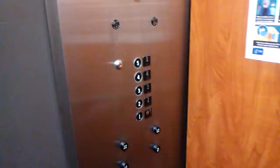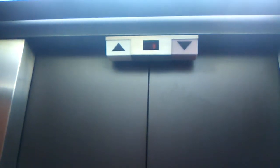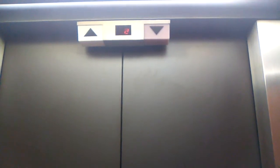Here's the cabin view. Here's the fixtures right here, and we're going to go up to five. These are traction elevators.